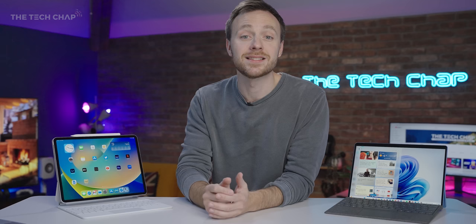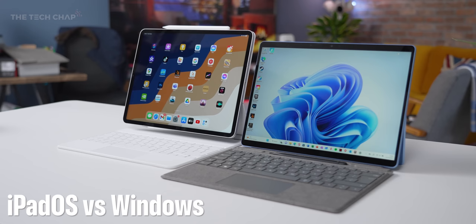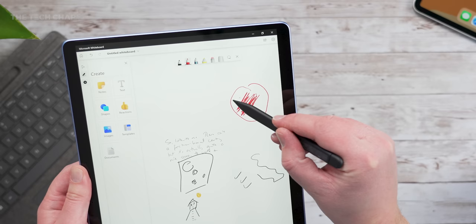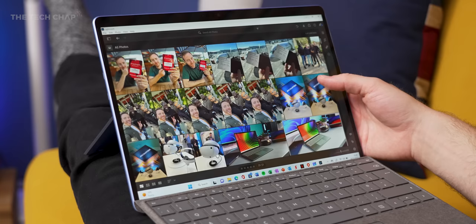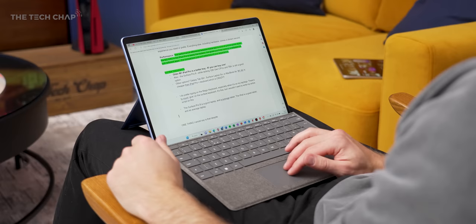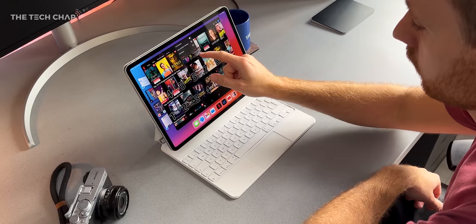Moving on — while these two may look pretty similar, boot them up and it's clear they're from completely different universes. Windows 11 on the Surface is as functional and unstylish as ever, but once you add a Surface Pen or a signature keyboard, this becomes a full-on laptop PC experience. The Surface really is much more at home as a laptop than a tablet. Regular Windows apps run fine, multitasking is easy, everyday tasks feel slick and lag-free, and that 120Hz refresh rate definitely helps. You can even get away with some light gaming, or more realistically stream via NVIDIA's GeForce Now or Xbox Cloud, which of course you can also do on the iPad.